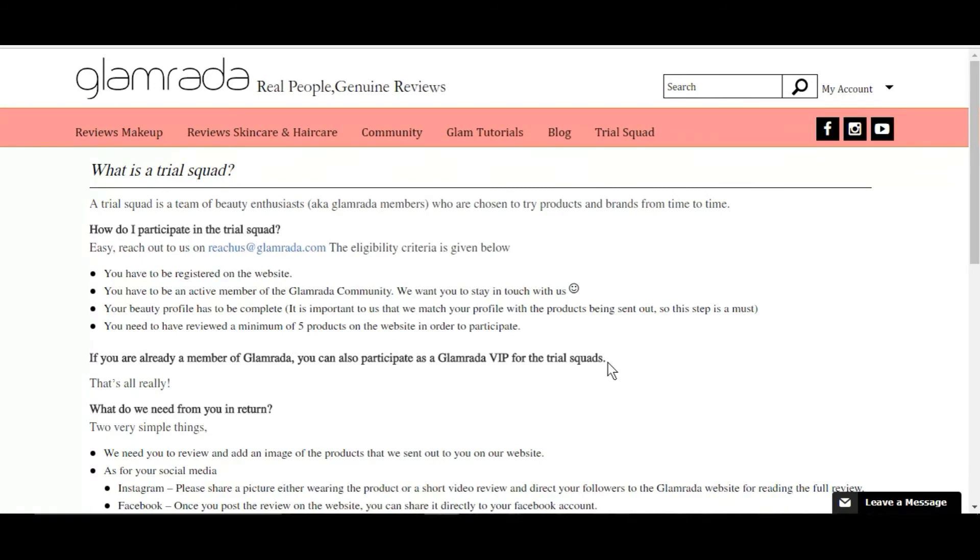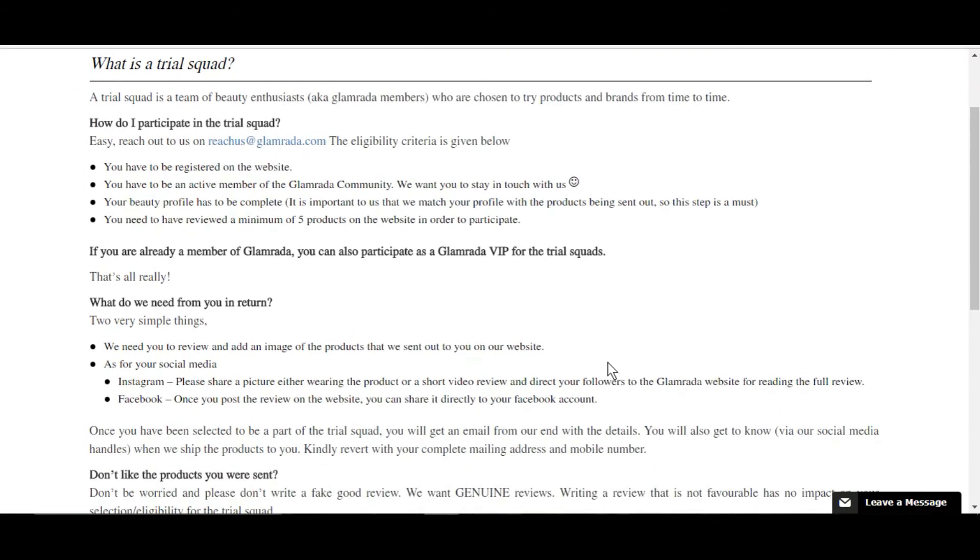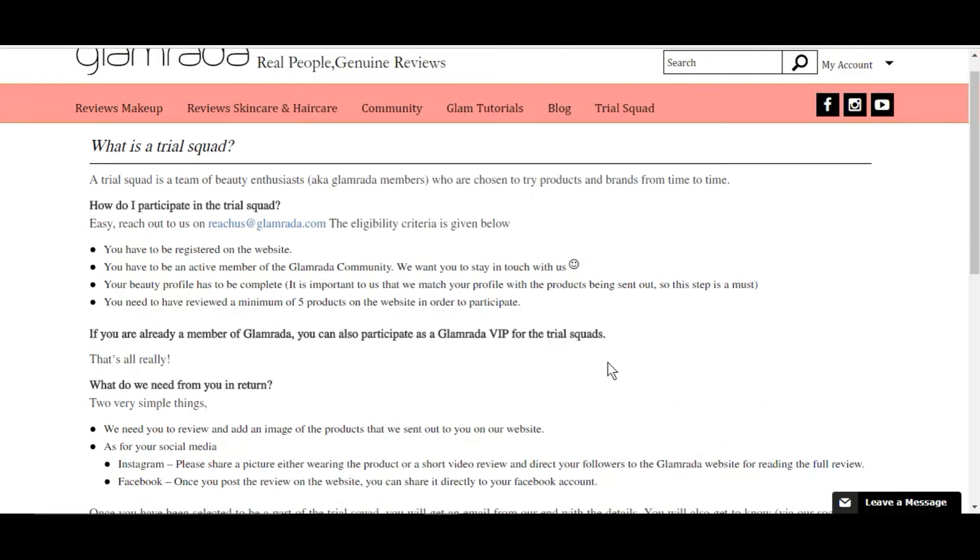What Glamrada needs from you in return is that you be honest about the product you received and review it, add an image of the product they sent you, and share those reviews on your Instagram and Facebook. You don't have to falsely praise the product — you can give your genuine review. If you like it, say so; if you don't, say so. That's the beauty of Glamrada. Once selected, you'll get an email from them and they'll ask for your mobile number and home address, then send the products to you.